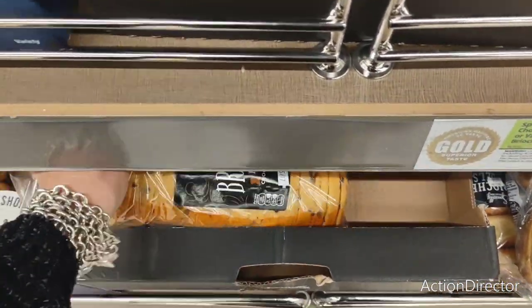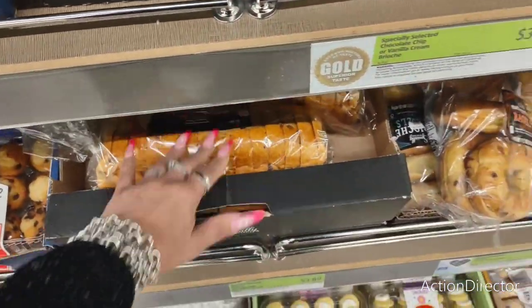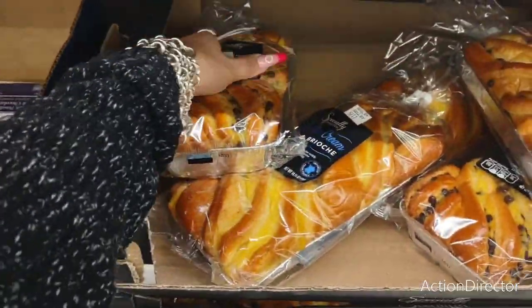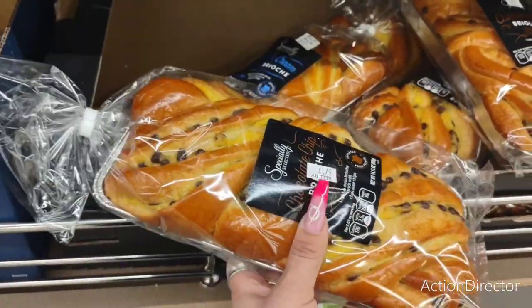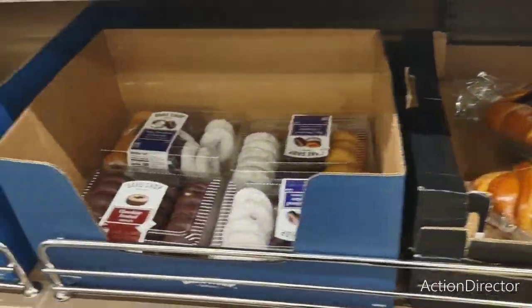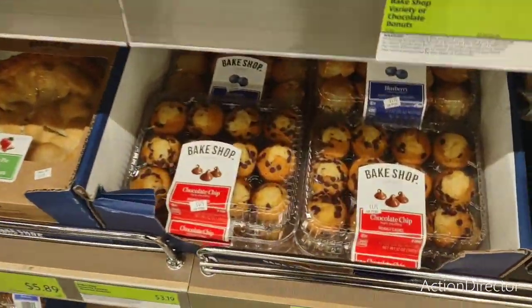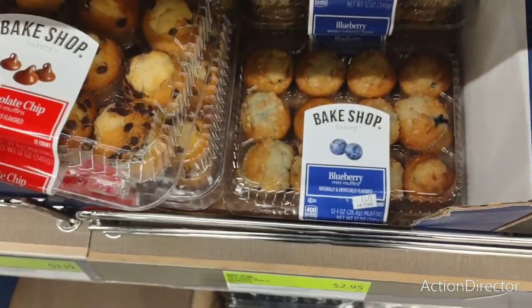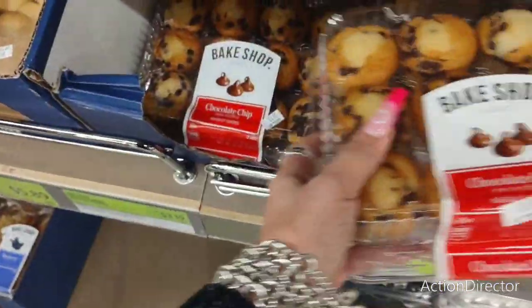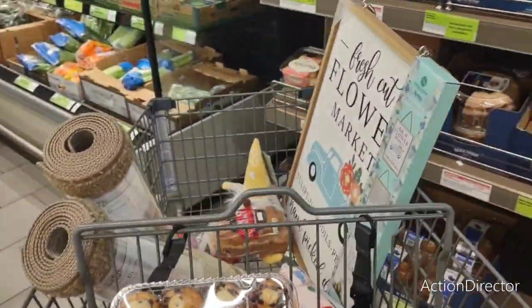Chocolate chip loaf bread — does this look good? I wonder if he'd like it though. He's strange. I guess I'll get the chocolate chip. Now I've got to go get some healthy stuff.